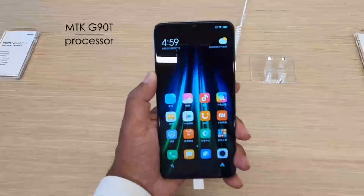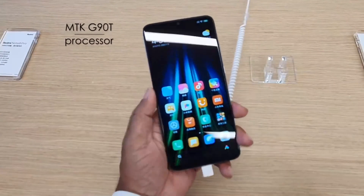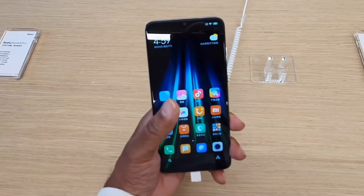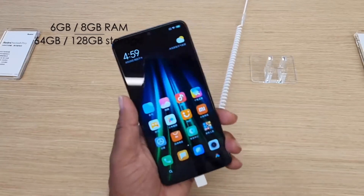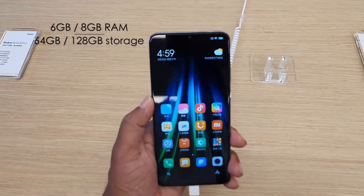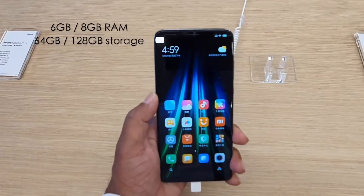For the configuration, the Redmi Note 8 is set to come with 4GB of RAM and 64GB of storage, while the Redmi Note 8 Pro is tipped to be available in 6GB RAM with 128GB internal storage, and an 8GB RAM with 128GB memory variant.